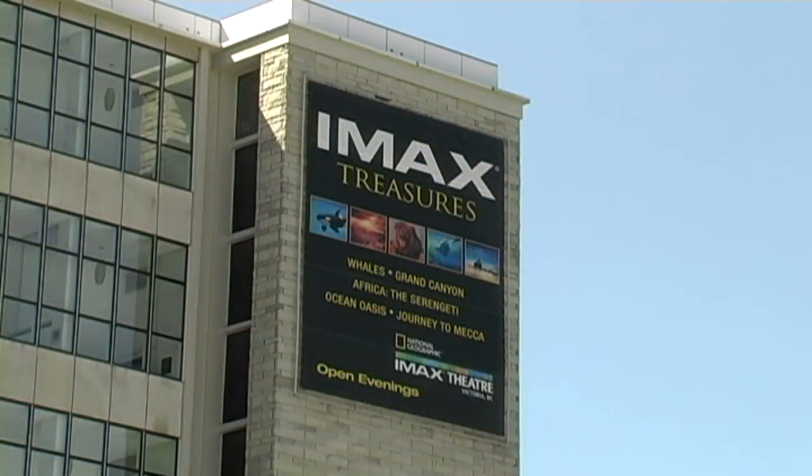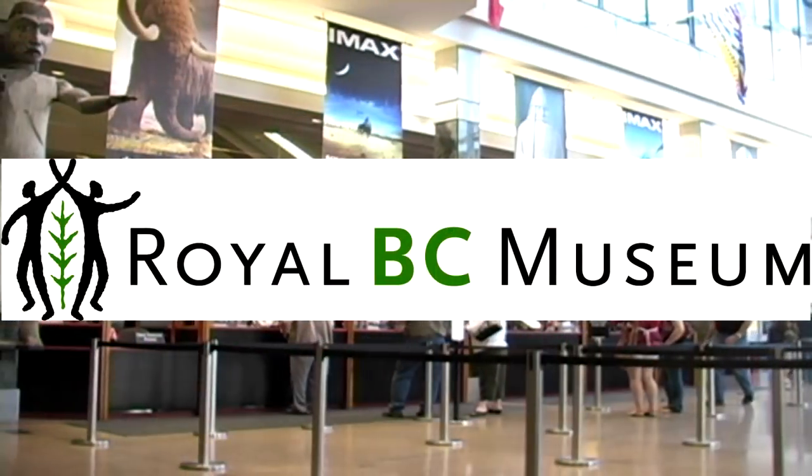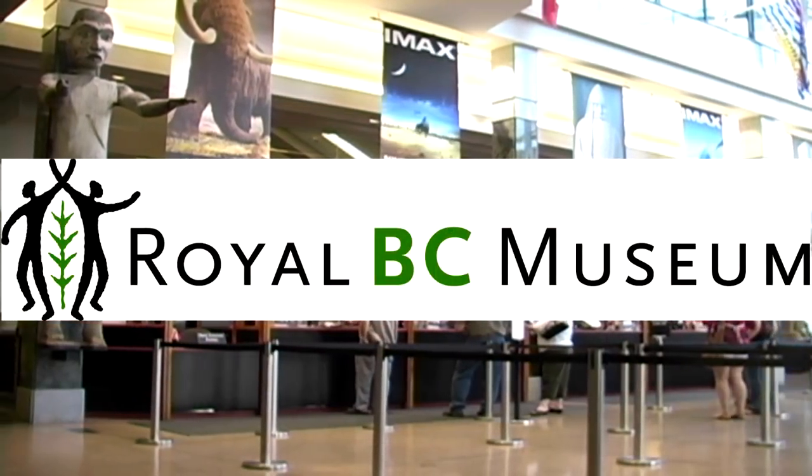If your teacher or tour leader included a visit to IMAX, you'll want to hold on to your seat. We hope you have a fun time visiting the Royal BC Museum. See you!